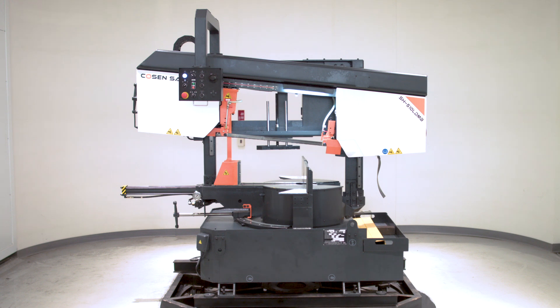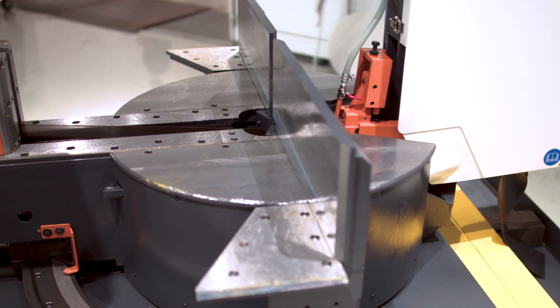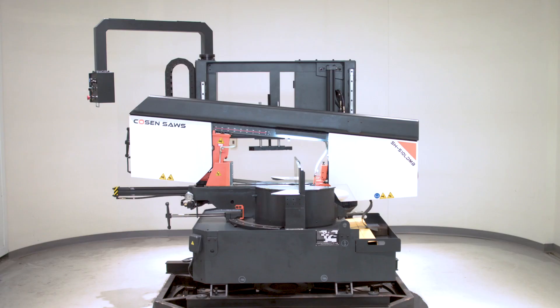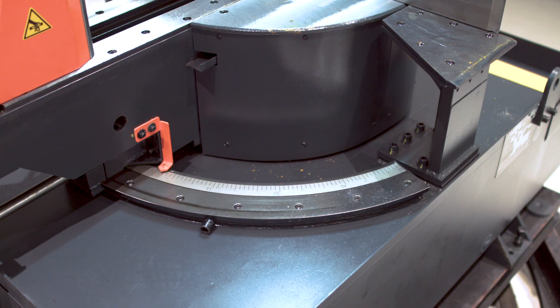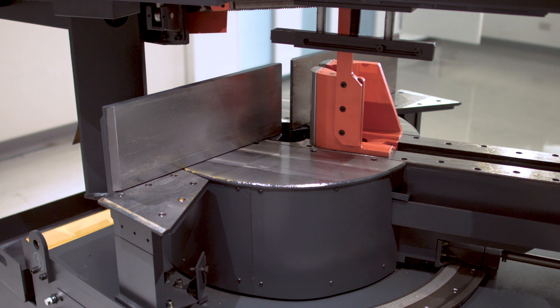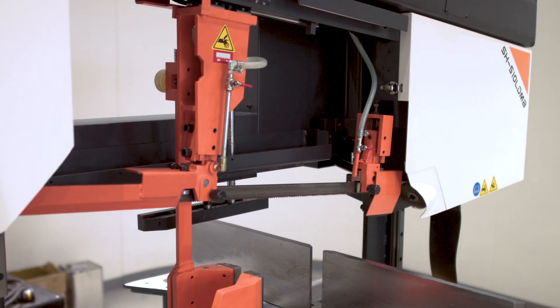The SH510LDM is a semi-automatic dual-post mitering saw which meets the needs of many fabricators. With its dual-post linear guideway and swivel-based design, the saw allows for more rigidity and stability during cuts and allows the saw to perform angle cuts of plus or minus 60 degrees on structural material such as high beams.